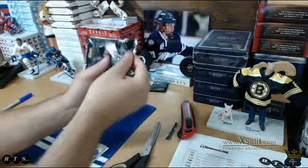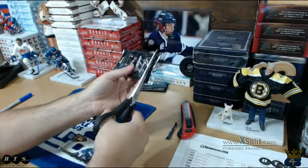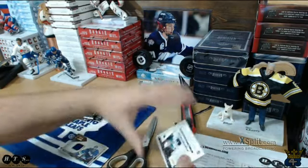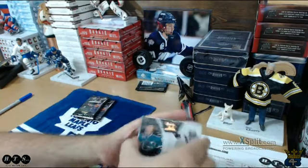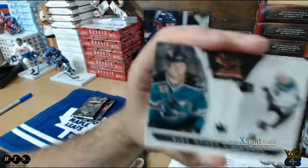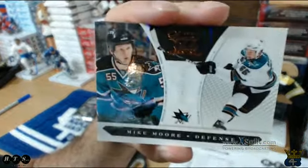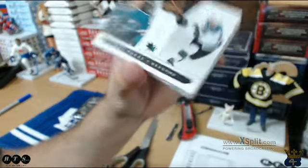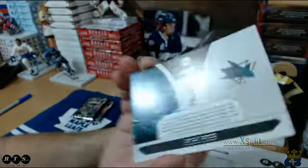Alright, pack 2 — it's real thick, pretty much all these are thick but this one's extra thick. Card number 1 going to the Sharks — we have a rookie of Mike Moore, and that's going to Chuck, numbered out of 899.